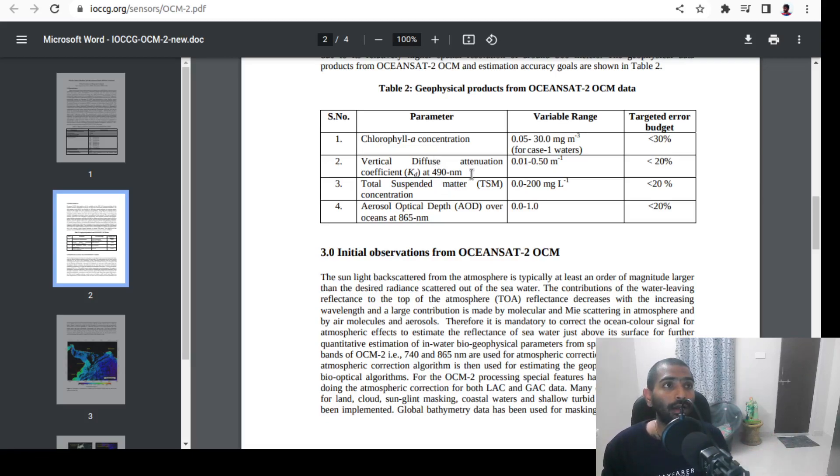The second parameter is vertical diffuse attenuation coefficient. This parameter tells you how much depth light can penetrate through water, and it is correlated to water turbidity. If you're studying water turbidity, this is a parameter that can be derived from satellite data. Then total suspended matter directly gives you the amount of non-dissolved solids or particulate matter present in a column of water — also derived from the satellite. And aerosol optical depth gives the distribution of aerosols in a column of air over the ocean surface. These are some examples of products from just the single OceanColor Monitor sensor on EOS-06.